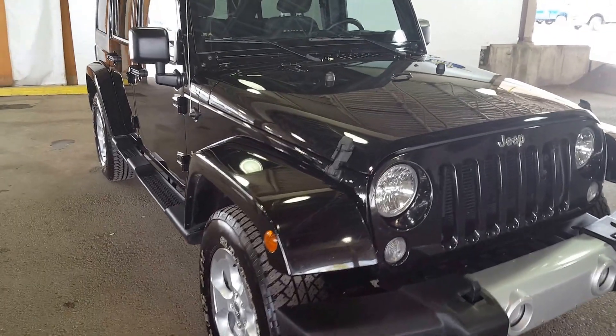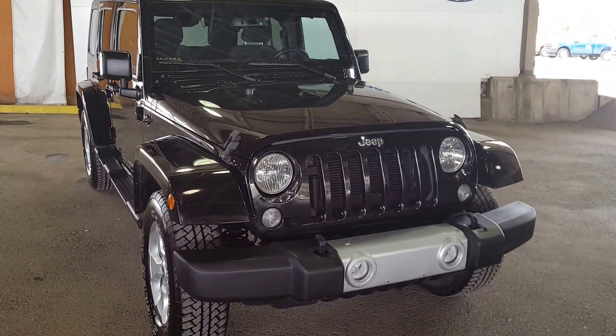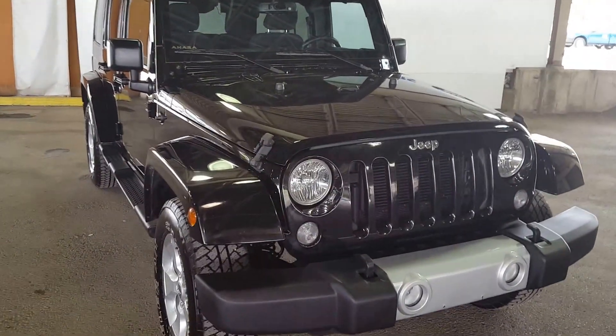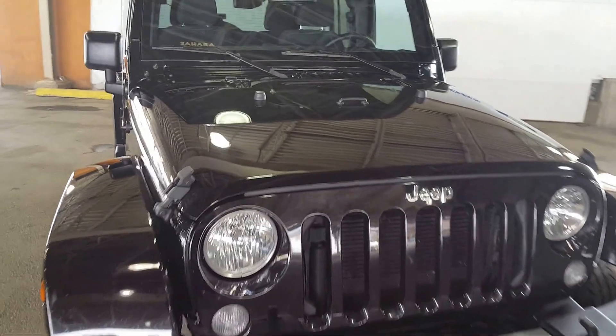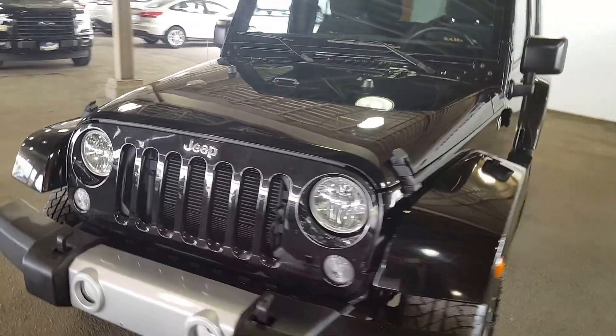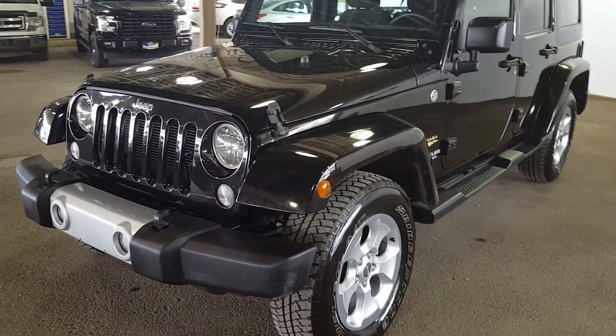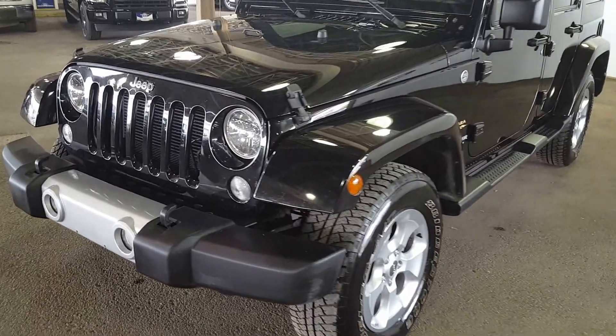Hello everybody, here at PG Motors, 1331 Central Street, about to take a look at this pre-owned 2015 Jeep Wrangler Unlimited in black. This vehicle has a 3.6 liter V6 engine. I'm going to show you some of the interior and exterior features. If you guys feel like this suits your needs, feel free to come on in and take a test drive.